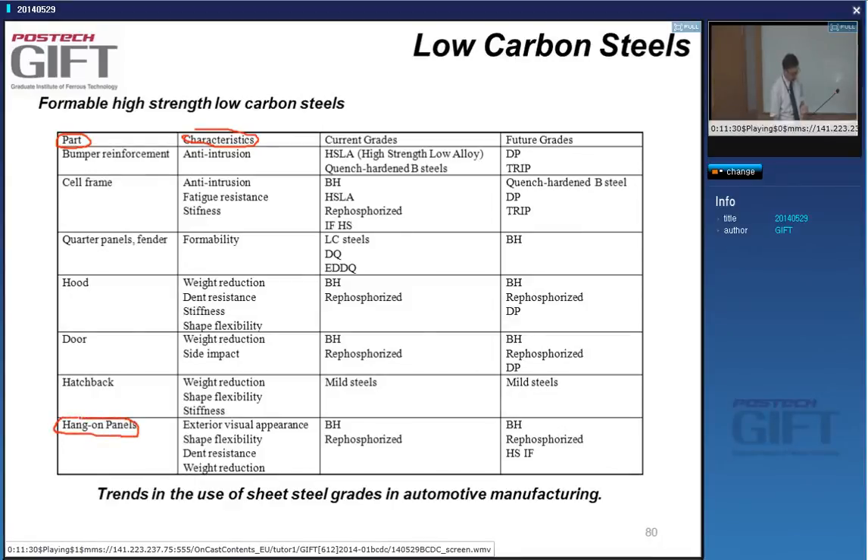For every part, there is a function and important characteristic. Hang-on panels — exterior panels — need good appearance; you need a steel formable into very different shapes to give designers freedom. The car has to be dent resistant, so you use bake-hardenable steels, rephosphorized steels, and high-strength IF steels. For bumpers, anti-intrusion is obviously key — you go for very high strength, using HSLA steels, press-hardening boron steels, or optionally DP or TRIP steels.